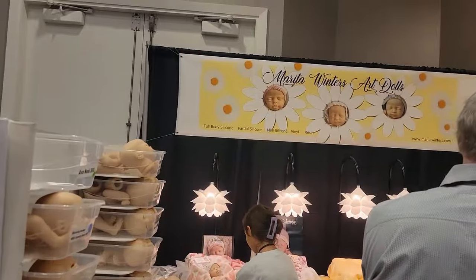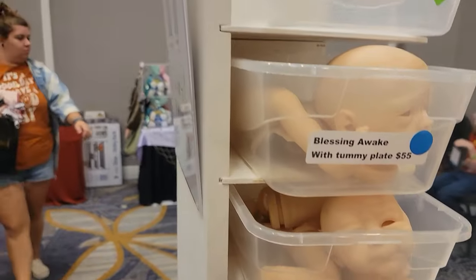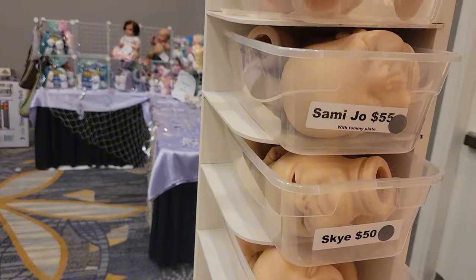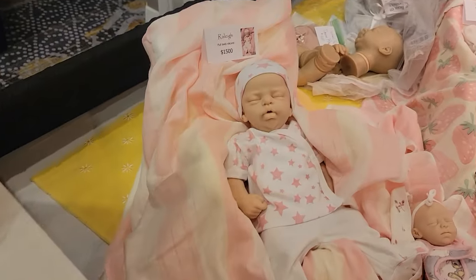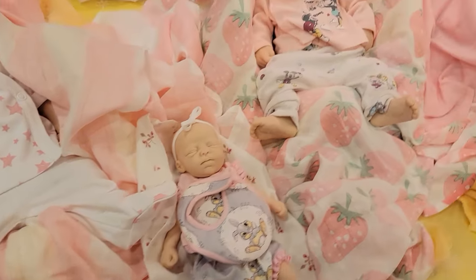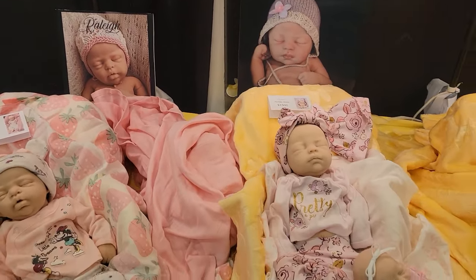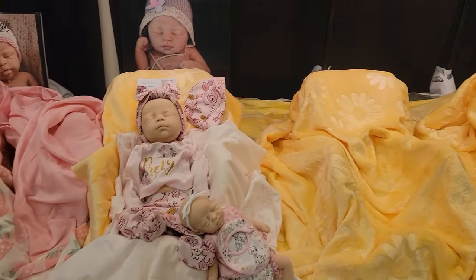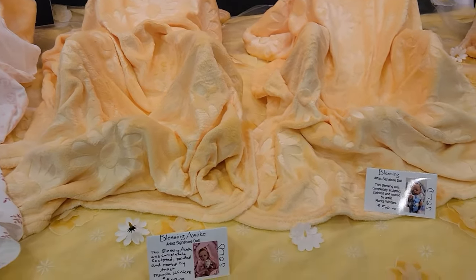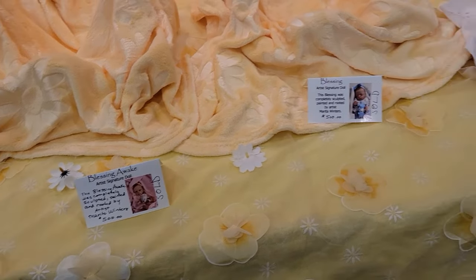This is Marita Winters. These are her babies here — she has a nice setup. These are all her babies. It looks like most of her babies are already gone. Like, Blessing is gone — both Blessings. It looks like she had a Blessing awake and a Blessing asleep. They're gone.